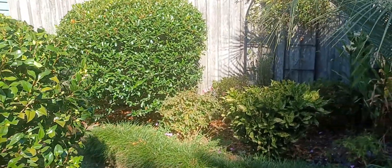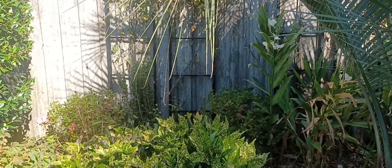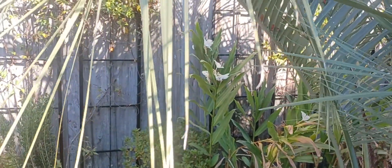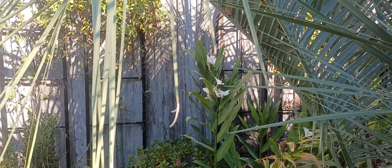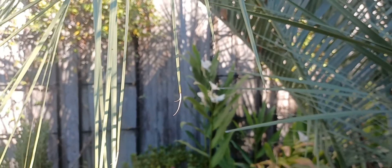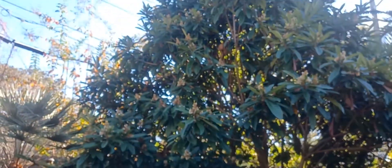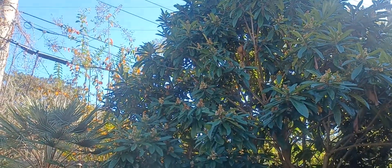But I still have butterfly gingers blooming over here. It's just a riot of fragrance back here between the knockout roses, the gingers, and the loquats — although the loquats are winning just because of the sheer number of blossoms that they have.